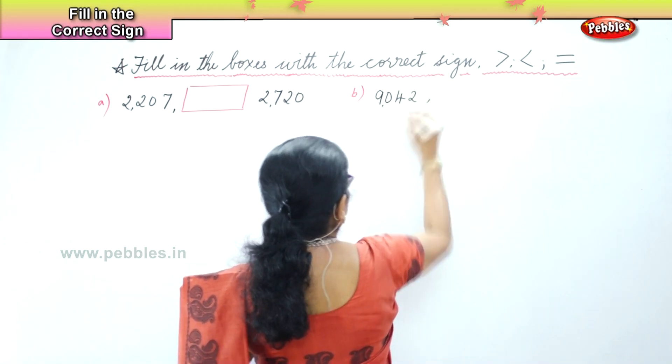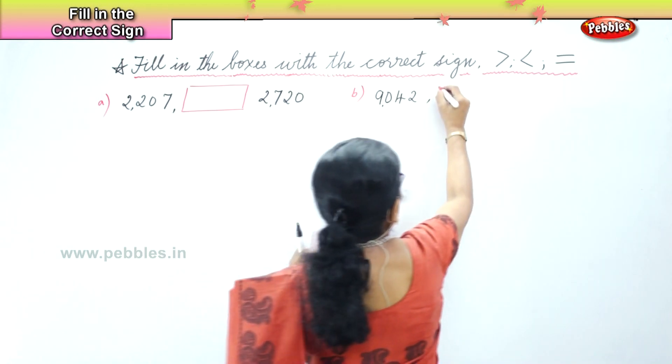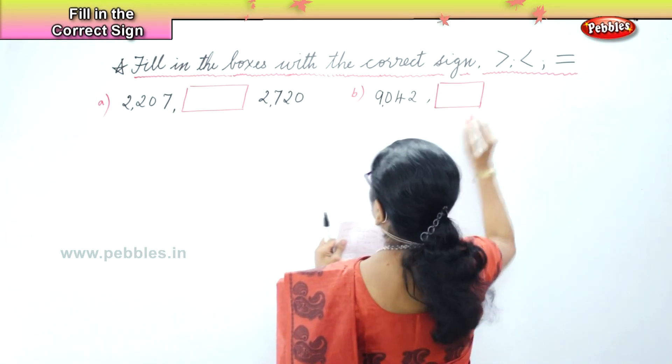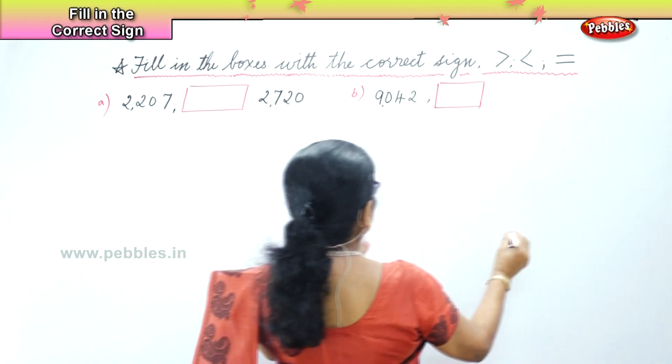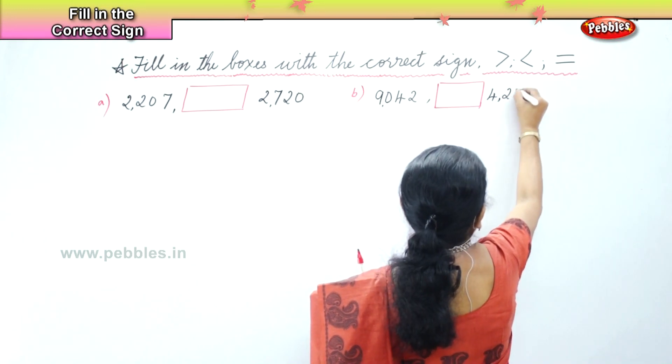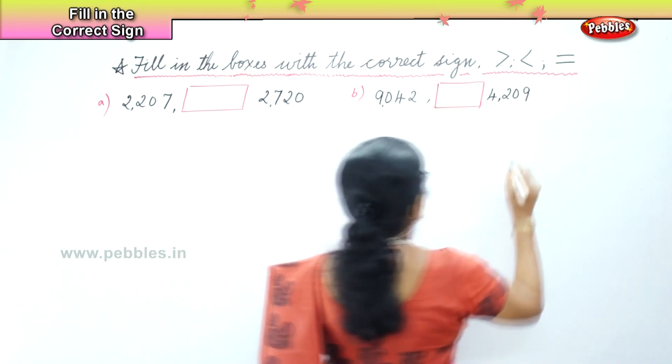9,042 — and in the box then you have 4,209.